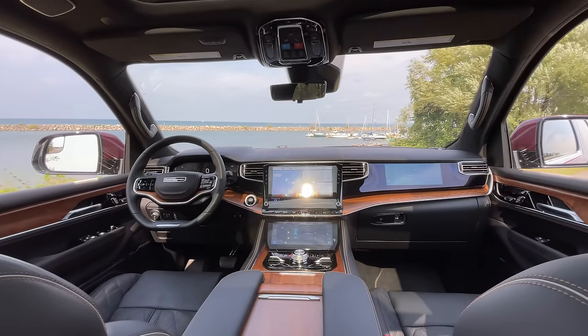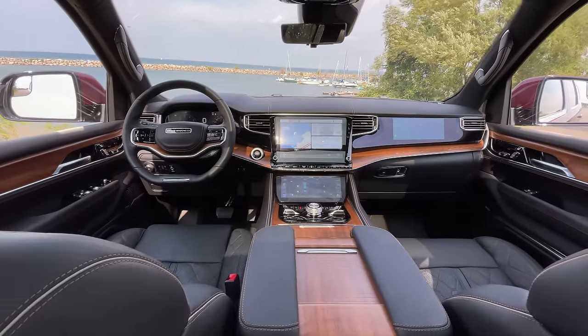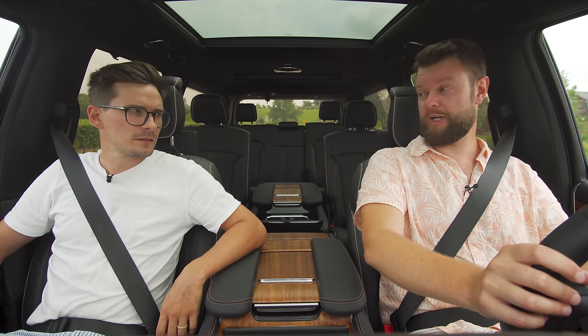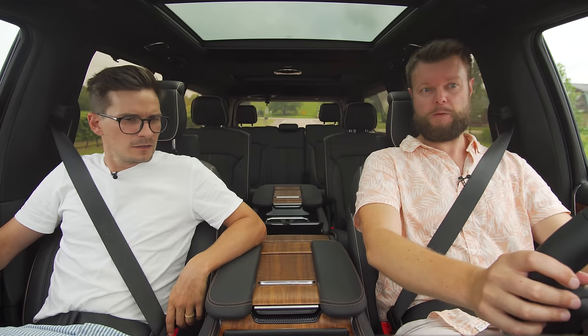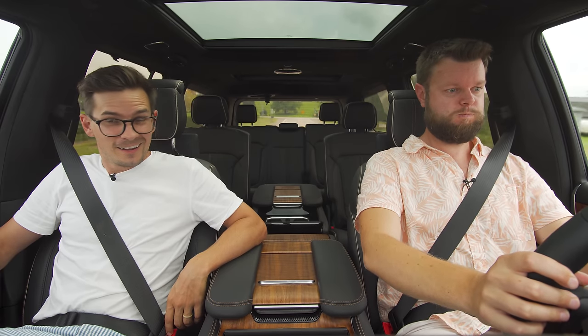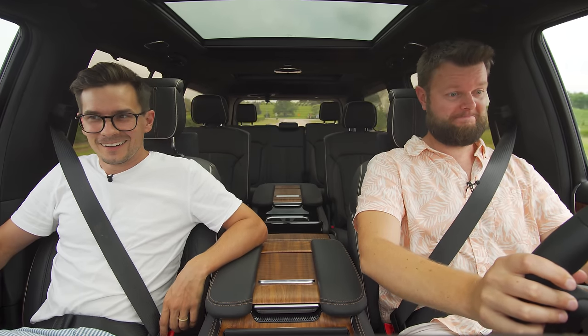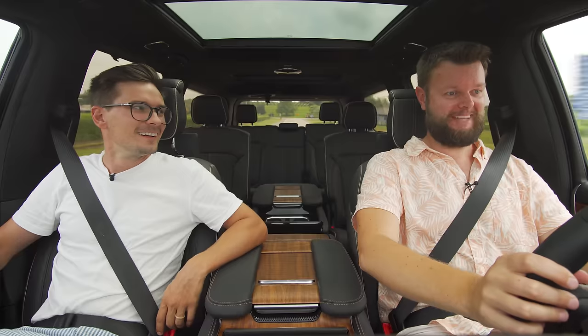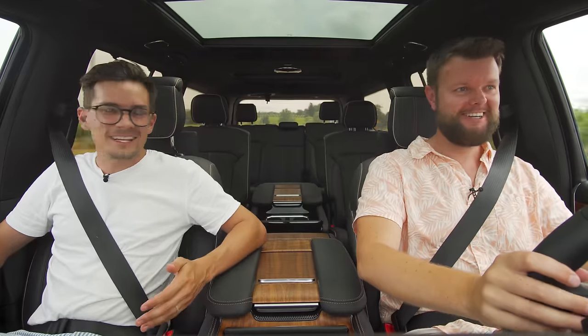Let's get you behind the wheel to talk about the rest of the interior, infotainment, power, and handling. Since you brake-boosted it, I'm just going to floor it. That was surprisingly good because this thing is gigantic.